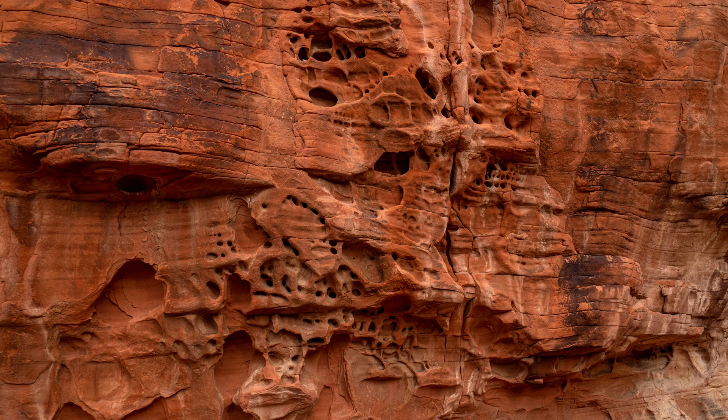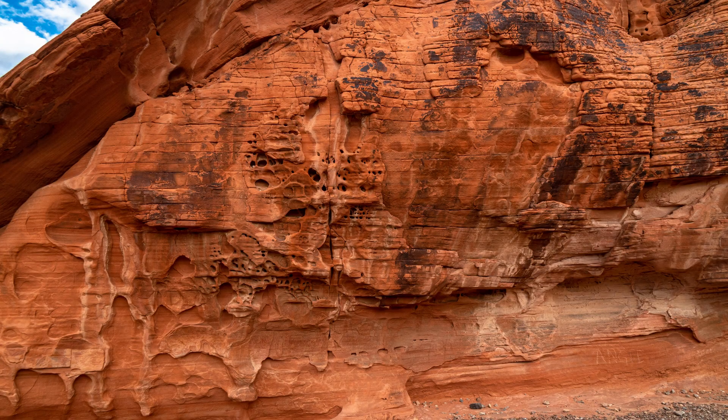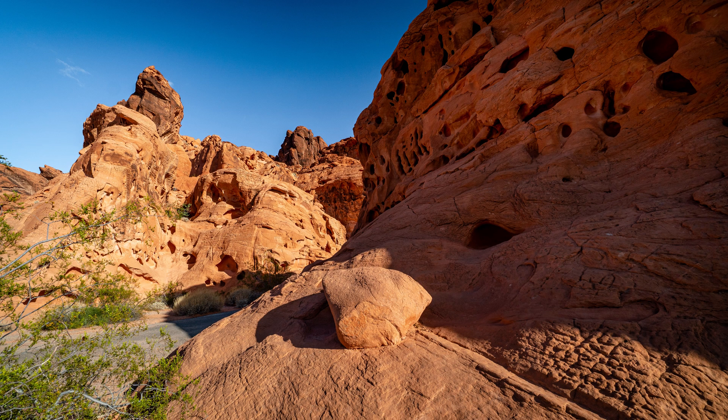Besides the petroglyphs, you can observe the so-called honeycomb and other cavernous weathering of the rocks. The current explanation for this phenomenon is of a polygenetic origin, being the result of complex interaction of physical and chemical weathering processes, which include salt weathering and cyclic wetting and drying. Cavernous weathering can also be observed in the rocks surrounding the visitor's center, which we were able to photograph while we waited for opening hours, since we arrived too early in the morning.